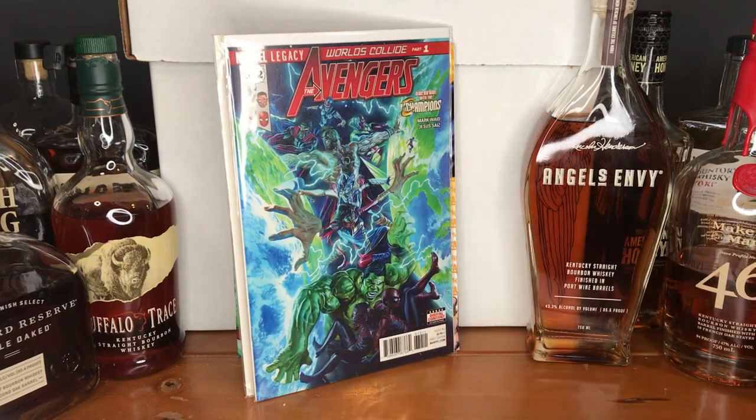Some newer run of The Avengers — this is part of Mark Waid's run, issue 672. I believe I may actually have this comic already, but every time I see it I have to grab it because I love that cover — just the detail and the artwork. The story of the all-new Avengers trying to keep worlds from colliding — 'Worlds Collide Part 1,' side by side with the Champions.